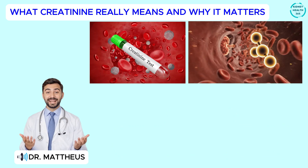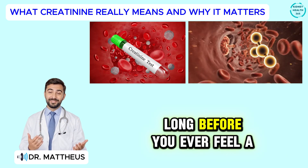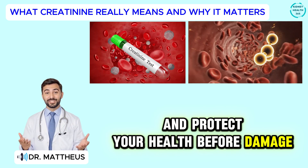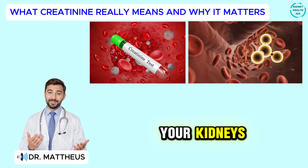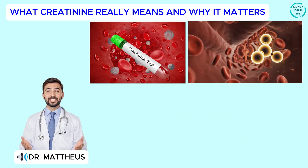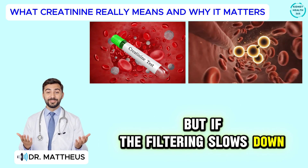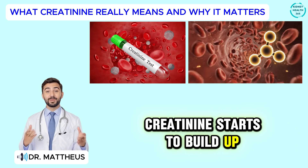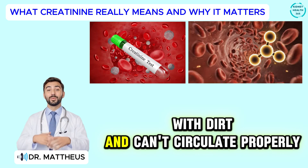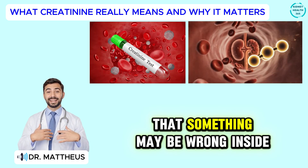When it comes to kidney health, few numbers are more important than your creatinine level. This tiny value on your blood test can reveal how well your kidneys are working long before you ever feel a single symptom. Creatinine acts as a window into your kidneys — produced in your muscles and carried through your bloodstream, where your kidneys filter it out and release it in your urine. The more efficiently your kidneys work, the better they clear creatinine from your blood. But if the filtering slows down, even slightly, creatinine starts to build up, and that rise tells doctors your kidneys are struggling. Think of it like your car's oil gauge — creatinine is your body's built-in signal that something may be wrong inside your filters.